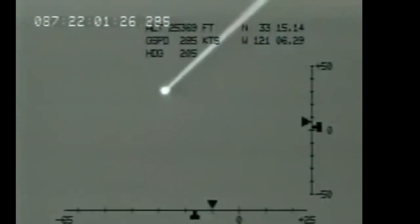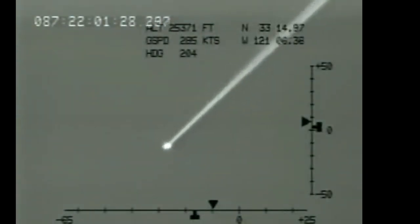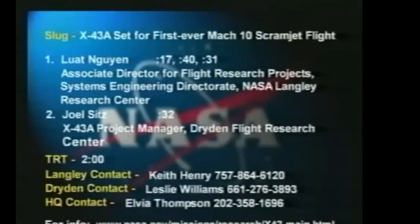The X-43 program consisted of several flight tests, each aimed at demonstrating different aspects of hypersonic flight. The first flight test, known as X-43A, took place on June 2, 2001. However, this test ended in failure when the Pegasus booster rocket lost control and had to be destroyed. Despite the setback, NASA remained committed to the program, learning valuable lessons from the failure and making necessary adjustments for future flights.